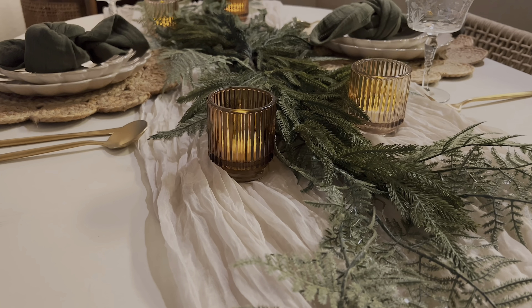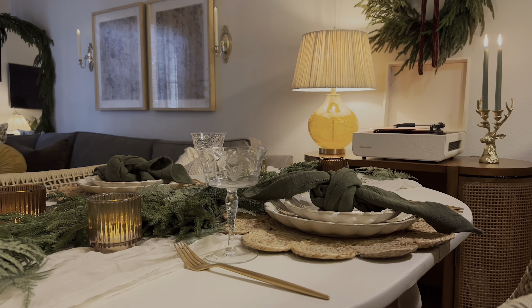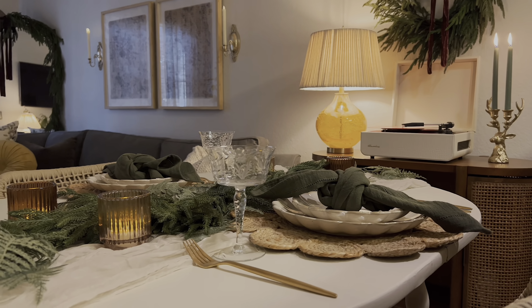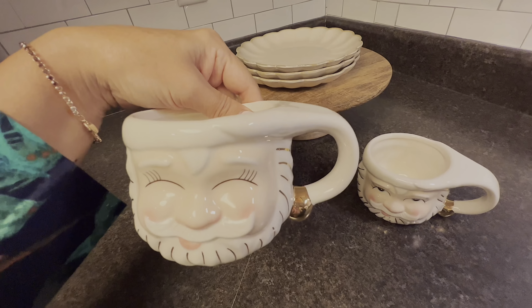Bueno mis corazones, así es como quedó la decoración de mi mesa. Me encantó la paleta de colores que estuve utilizando aquí — son colores bastante neutros pero sin embargo siento que destaca mucho la combinación. Yo contenta porque siento que la mesa se mira muy sencilla y luce súper linda para esta Navidad.